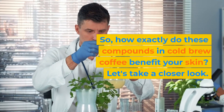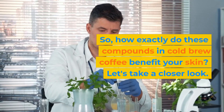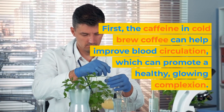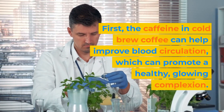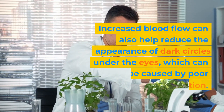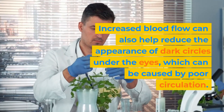How exactly do these compounds in cold brew coffee benefit your skin? Let's take a closer look. First, the caffeine in cold brew coffee can help improve blood circulation, which can promote a healthy, glowing complexion. Increased blood flow can also help reduce the appearance of dark circles under the eyes, which can be caused by poor circulation.